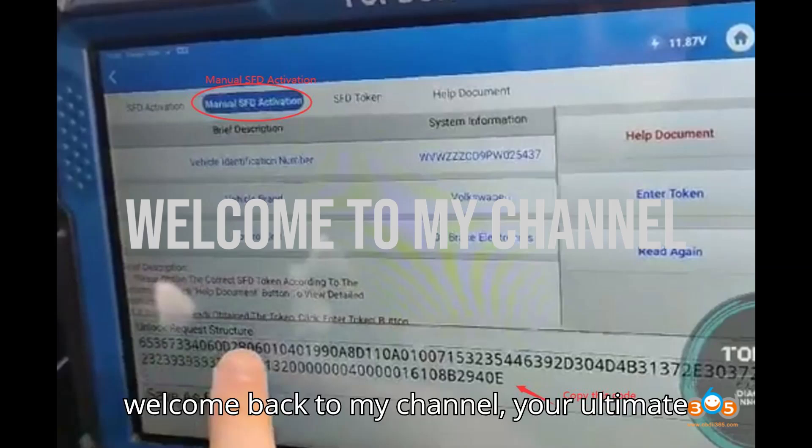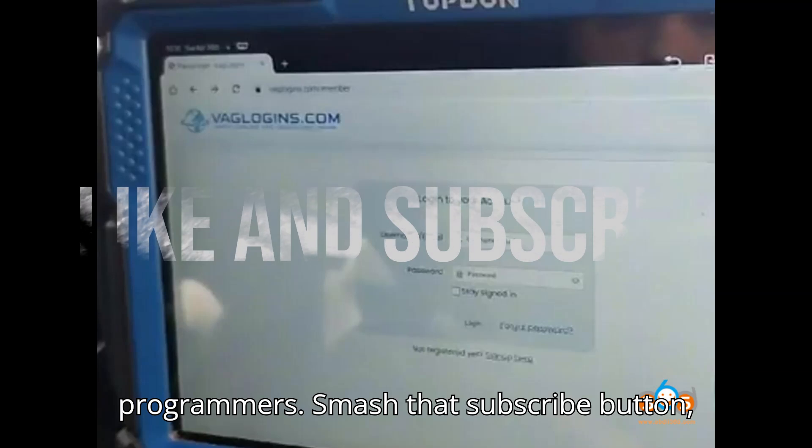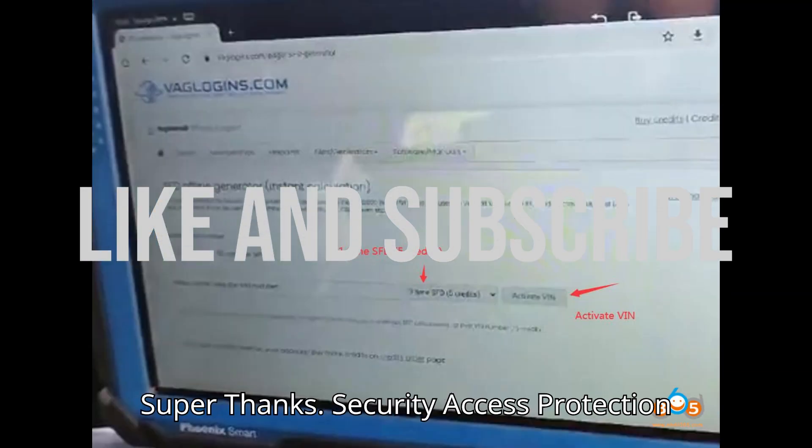Hey everyone, welcome back to my channel, your ultimate hub for automobile diagnostic tools and programmers. Smash that subscribe button, hit the bell, and show some love with the super thanks.